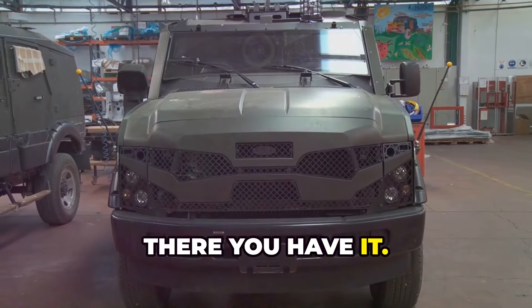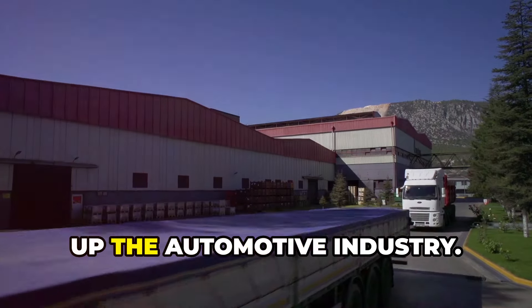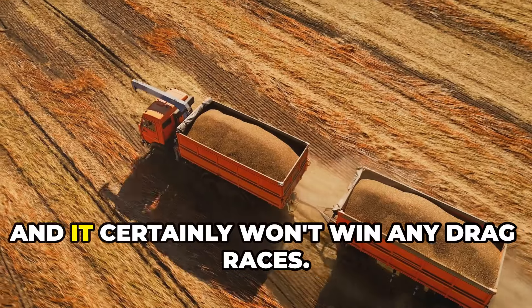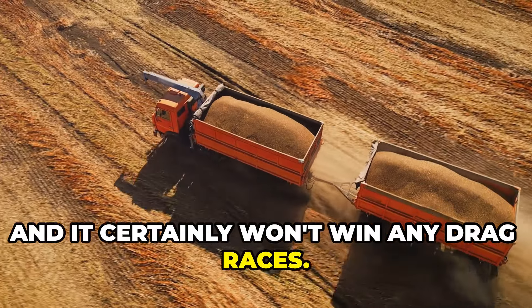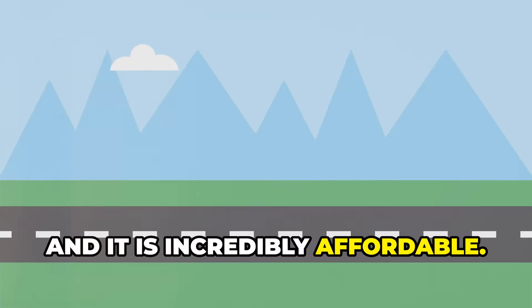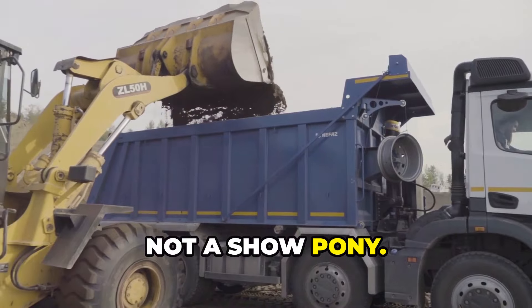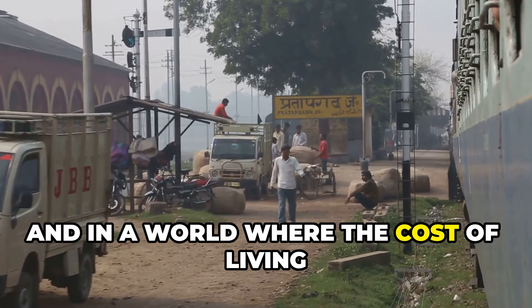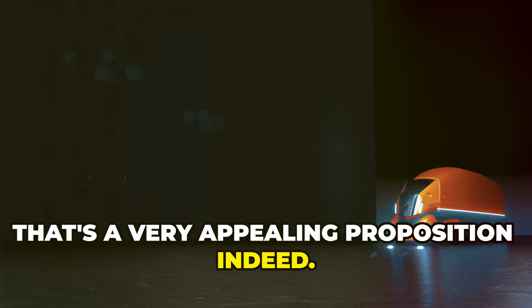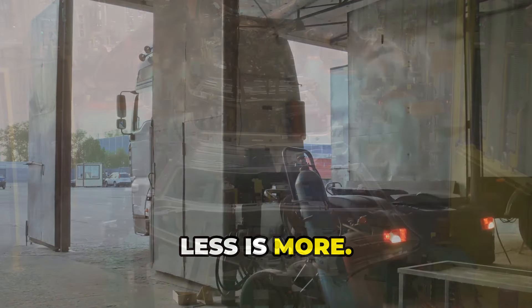So, there you have it — the Wuling Zheng 2, a $9,000 truck that's shaking up the automotive industry. It's not flashy, it's not luxurious, and it certainly won't win any drag races. But it is practical, it is reliable, and it is incredibly affordable. It's a truck designed for the real world — for people who need a workhorse, not a show pony. In a world where the cost of living is constantly on the rise, that's a very appealing proposition. The Zheng 2 is a reminder that sometimes, less is more.